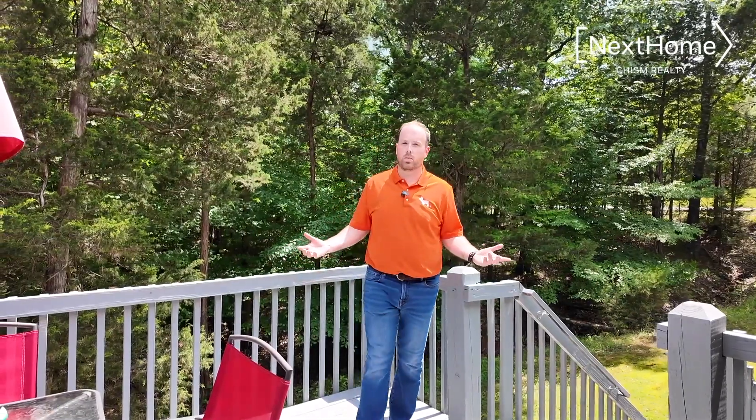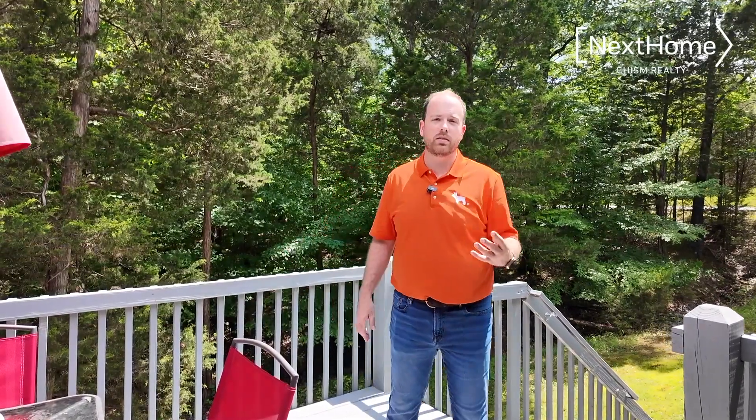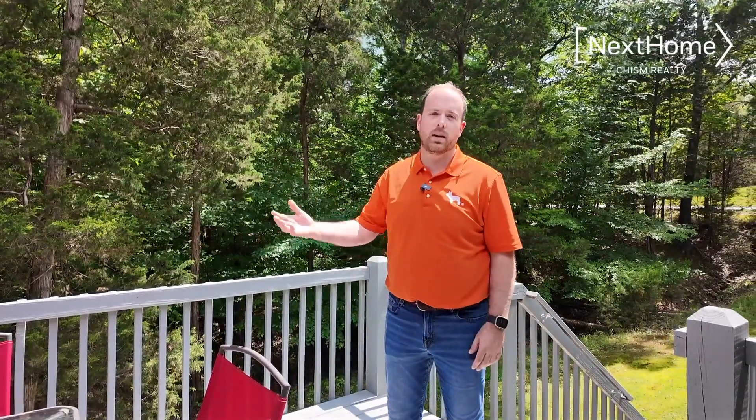The deck on the back of the home is extremely private. This house is on four lots, so you have lots of privacy behind you and beside you.